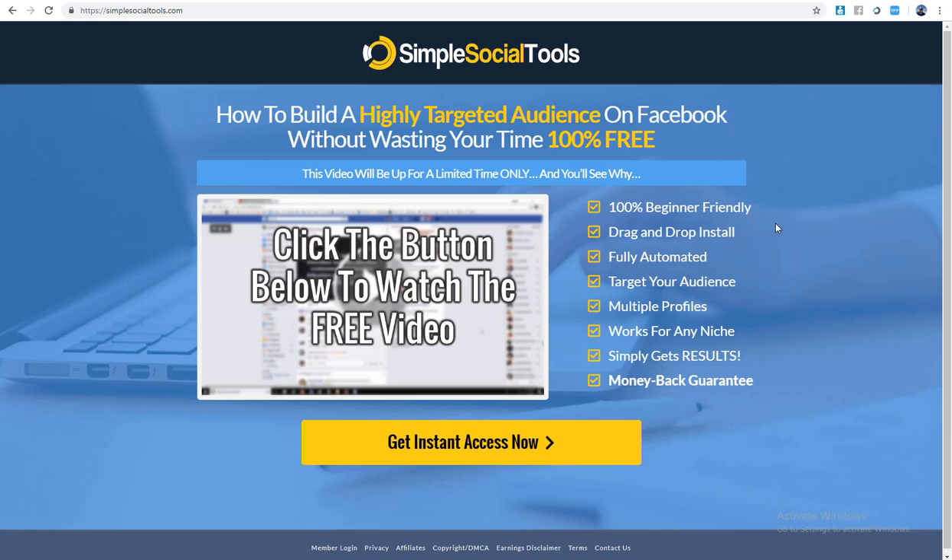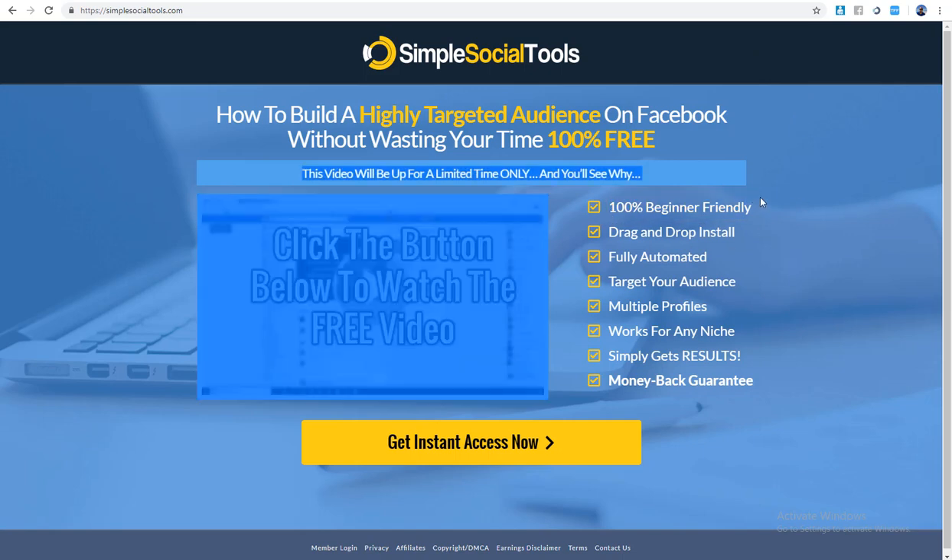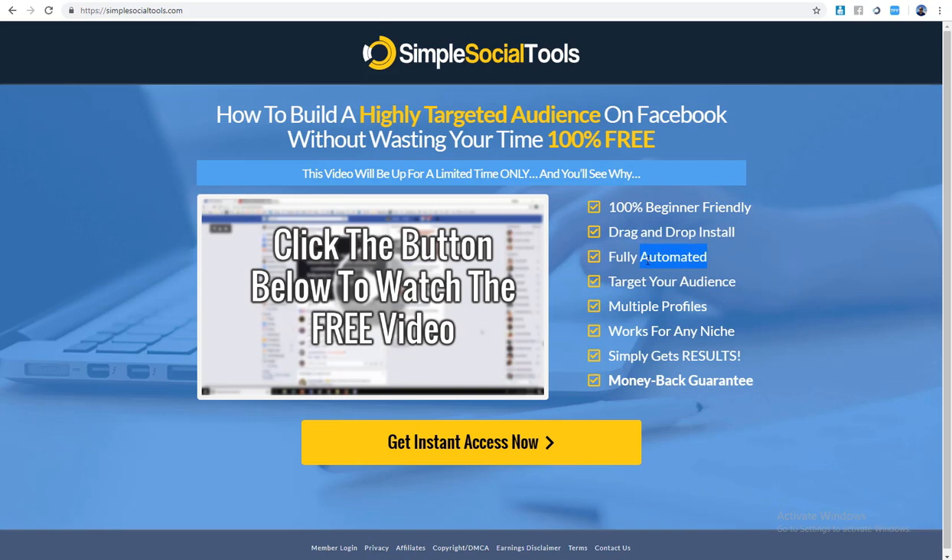I've had Simple Social Tools for a month and it's helped me get to 5,000 Facebook friends. Let me break down the claims: 100% beginner friendly — yes, I'd agree. Drag-and-drop install — yes, I'd agree with that.